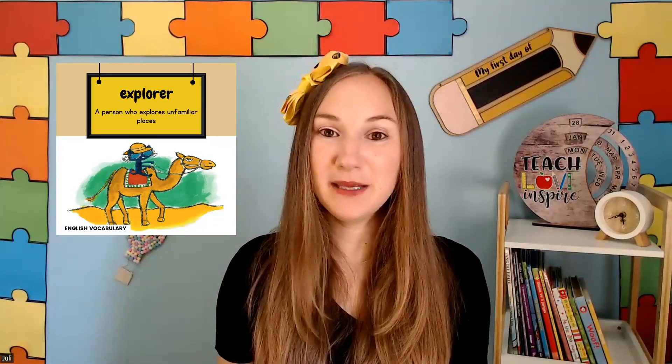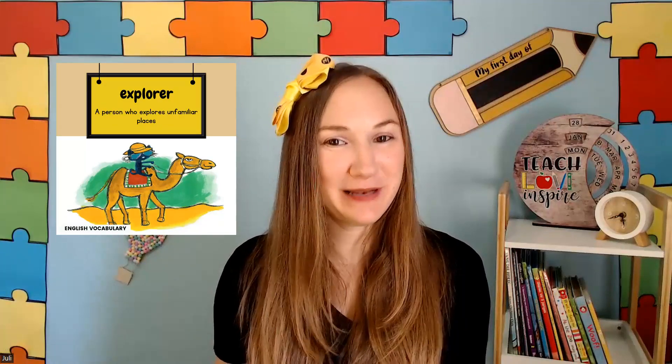Reading books takes us on all sorts of adventures. Let's have a look at the word for today: Explorer. It means a person that goes to unfamiliar places. Thank you for reading along with me, little reader. I'll see you next time.